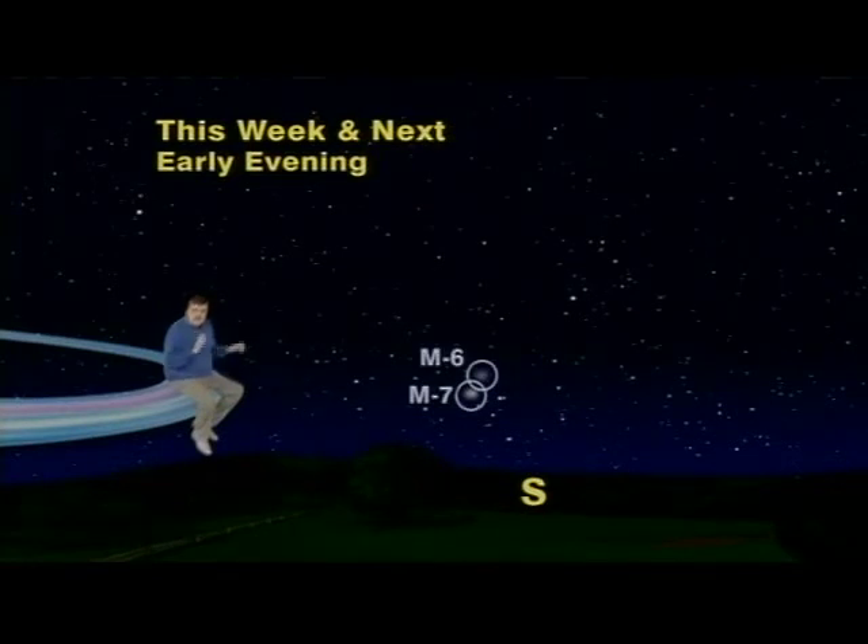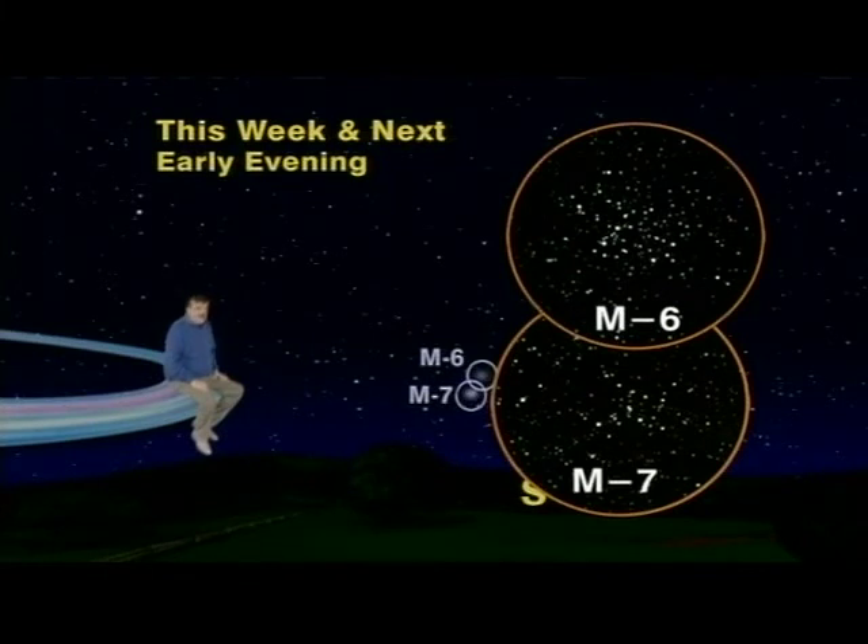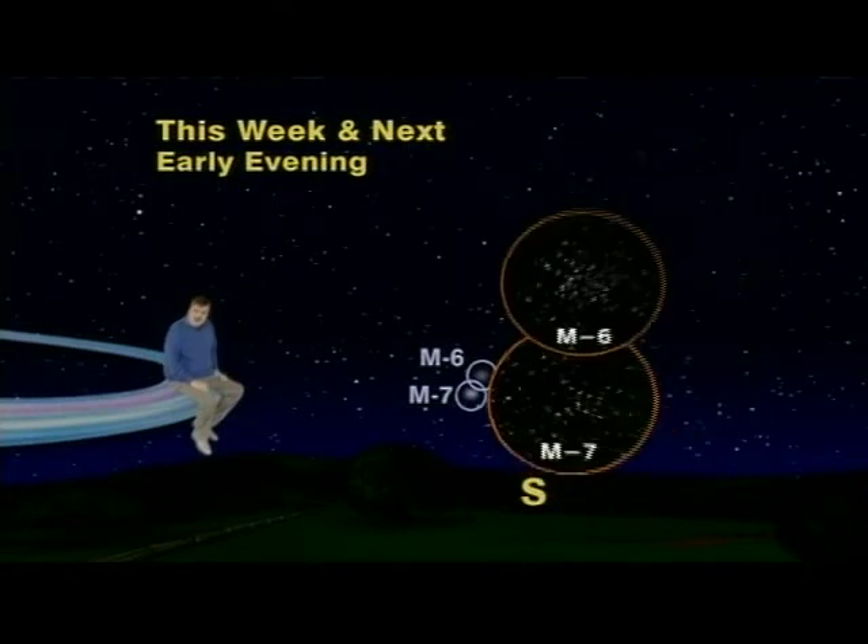Now although they really do look like decapitated comet heads to the naked eye, through binoculars they reveal themselves to be much different — because they are far more grand than comets. Indeed, each tiny cloud is a great cluster of stars: other suns, far, far away.